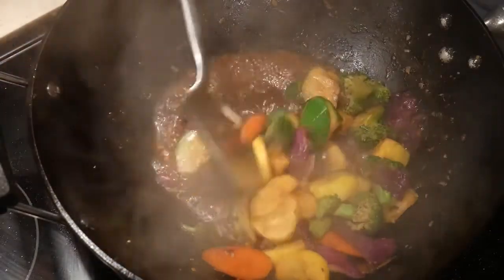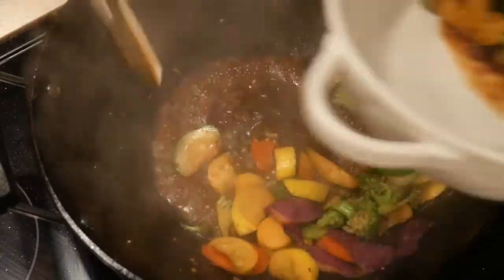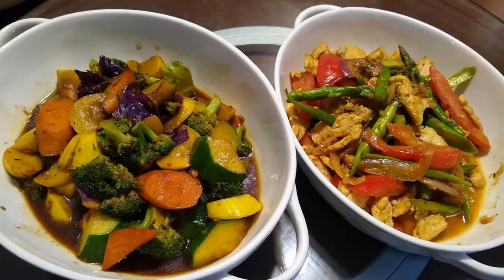The dish is ready to serve. The total cook time for this meal is only about 10 minutes — 4 minutes for the chicken dish and 6 minutes for the vegetable dish. This is a quick meal. It takes 20 minutes from the time I walk into the kitchen to the time dinner is served on the table.